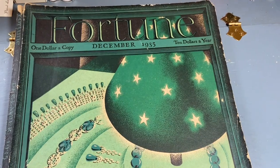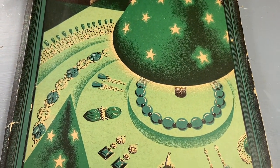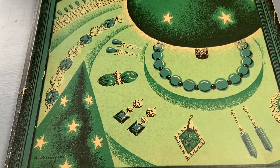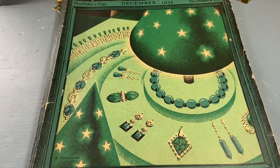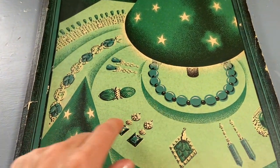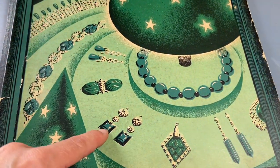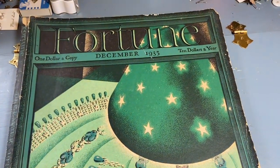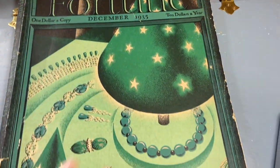The magazine is called Fortune and has this really neat cover. Now I'm seeing it better — it's jewelry. It looks like a landscape but this is actually a pearl necklace, and then there's a bracelet, rhinestones, and different earrings. December 1935. This was originally one dollar a copy, ten dollars a year — I paid three. So I love the cover.